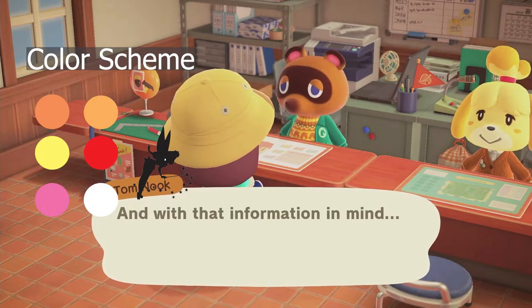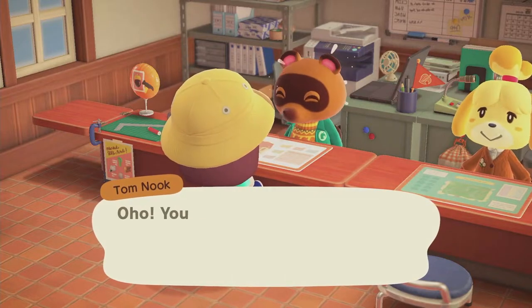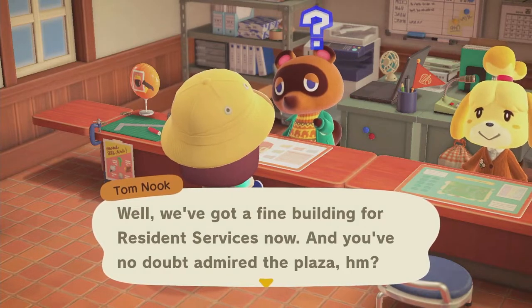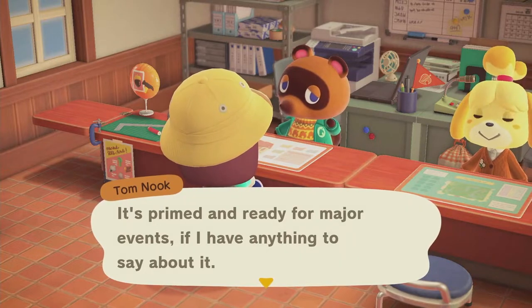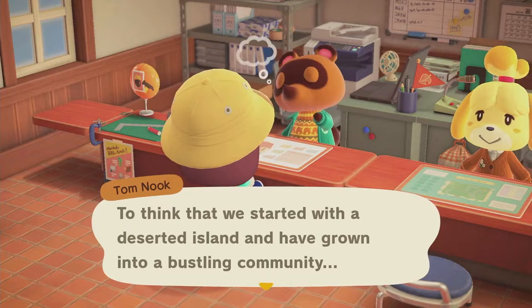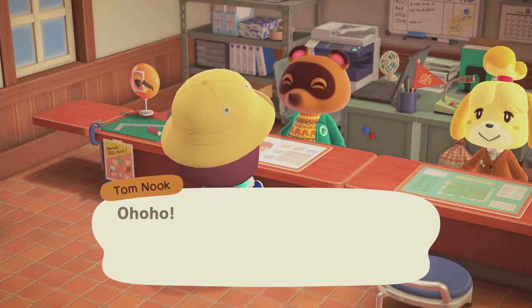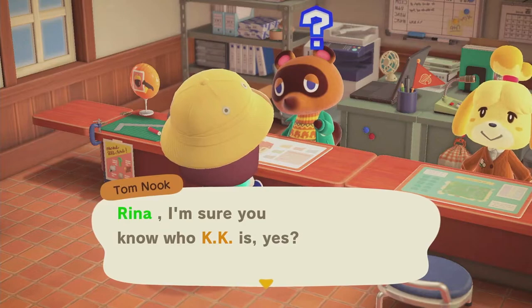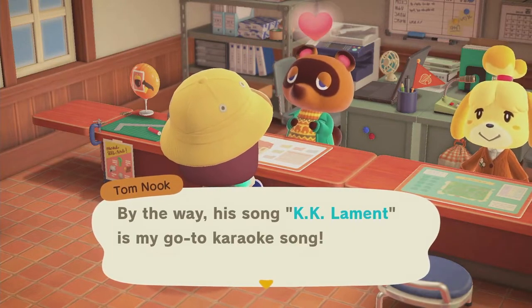We're back sitting at the construction counter talking with Tom Nook about what we want to do. He's telling us about his big plans — he wants to bring KK Slider onto the island.